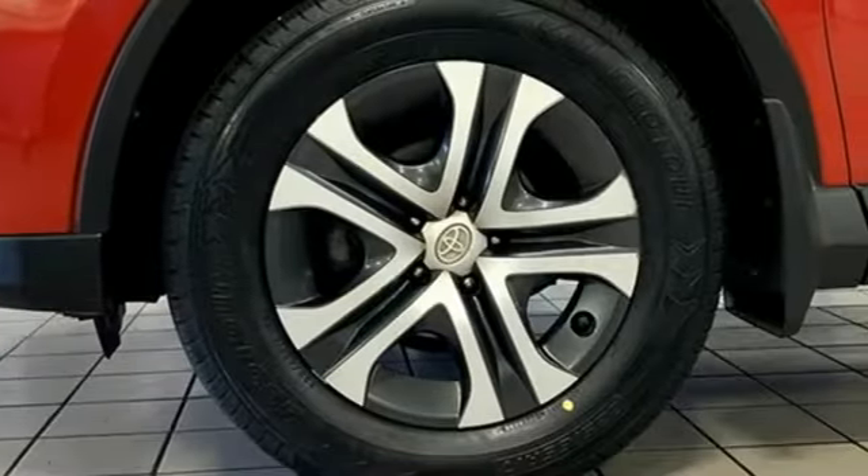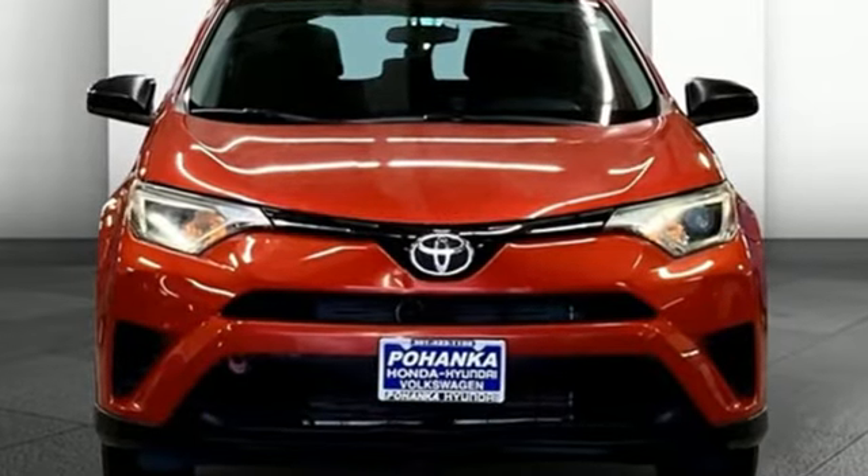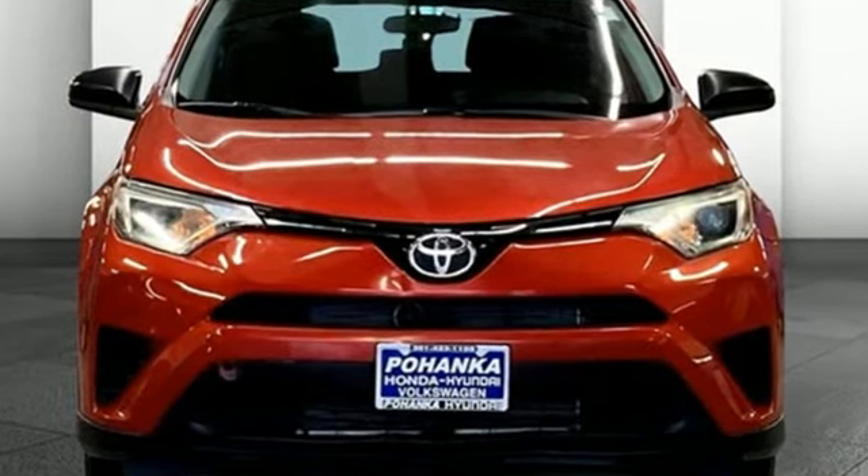Toyota. They say a journey of a thousand miles begins with one step. In this case, it begins with a test drive. Start your next adventure today.